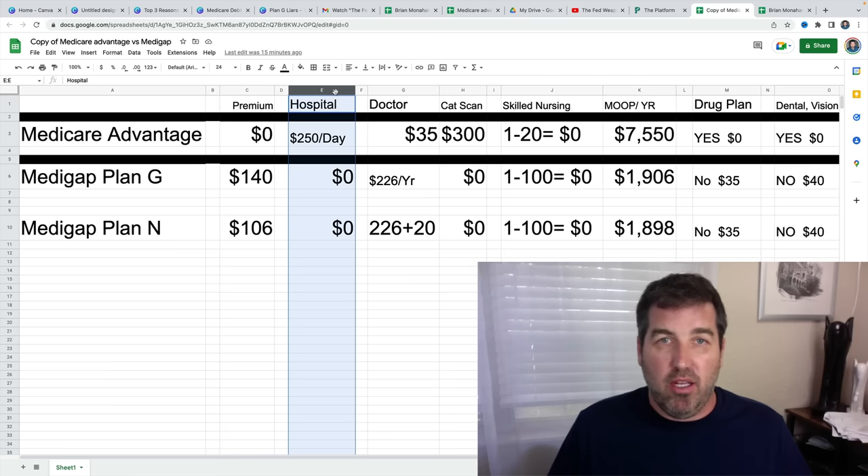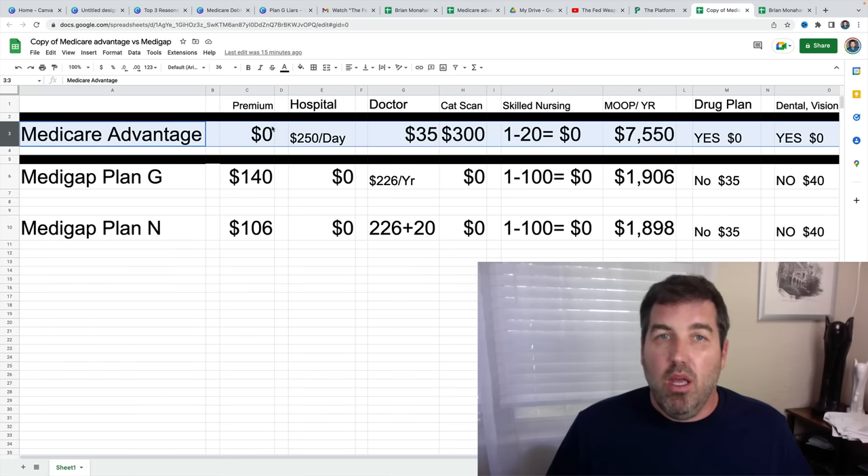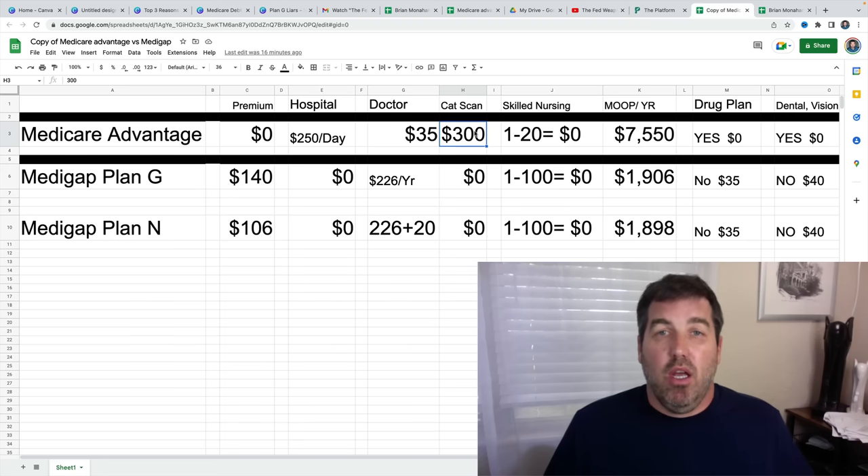So if you never go to the hospital, great — this plan is fantastic. But doctor visits: a lot of these Medicare Advantage plans have a primary care physician visit for free. That's enticing, but how many times do you go to your primary? Most people have specialists — cardiologists, dermatologists — and those visits are $35 each time. If you go 10 times a year that's only $350, not a big ticket item. But the CAT scans, MRIs, and PET scans can be $300 or $275, and those can really add up if you have multiple.